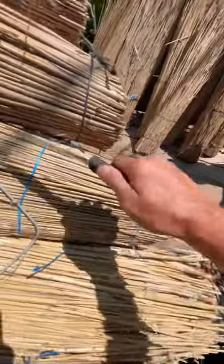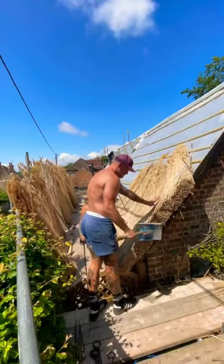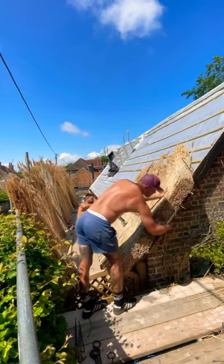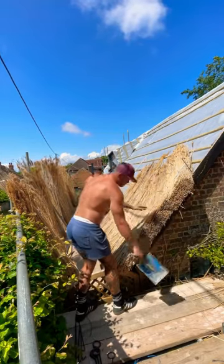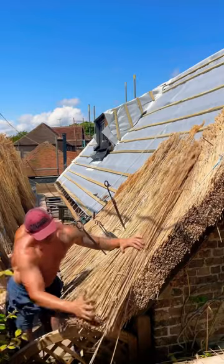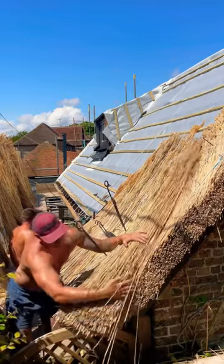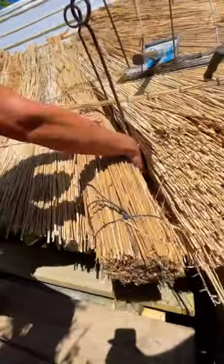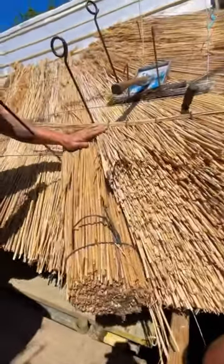I believe this guy is actually in the UK somewhere. The crazy thing about these is they basically died out to a degree when asphalt and other types of shingles came out, because they're regarded as basically a poor person's roof. But now there's not a lot of people that do it, and I'm sure this guy charges appropriately.